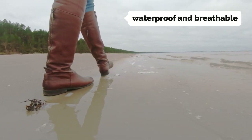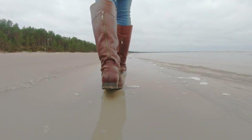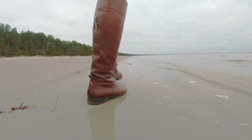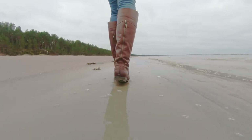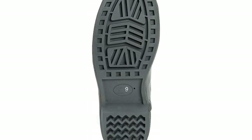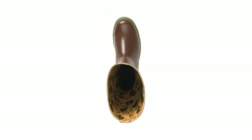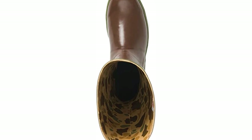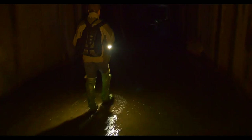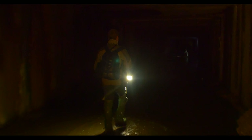They're waterproof and breathable, thanks to a mesh lining and waterproof membranes, and they resist abrasion and slips, thanks to the leather and nylon uppers combined with the slip-resistant outsole. The Legacy series from Extratof also come with pull-on tabs that make them easy to pull on and off, and a removable cushioned arch support insole. As for the downsides, these boots aren't quite as warm or as rugged as some of the boots we tested that cost twice as much, and they have some interior stitching that rubs against your ankle, but they wear well and are suitable for a variety of activities.